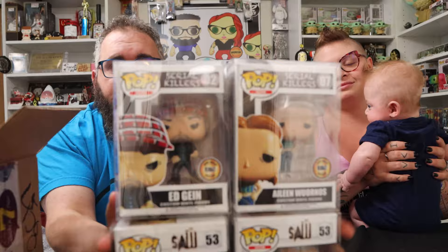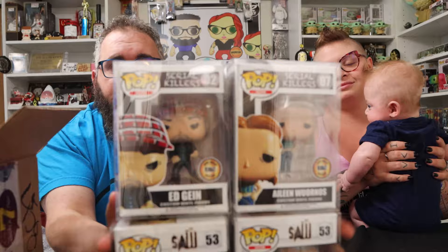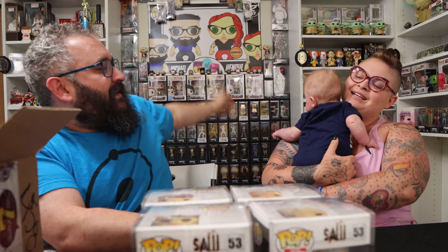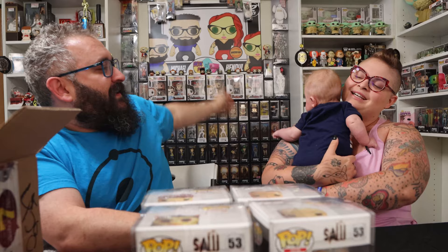Kendall is genuinely surprised and loves the pops, though she says she doesn't want any more because she doesn't know where to put them. Michael mentions he's in talks about potentially having a custom made of himself, though his haircut has changed. They thank Gabe Miller Customs again — two customs for Kendall, two for Michael — and encourage viewers to check out the links below. Thanks for watching.